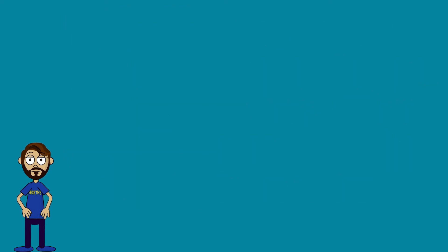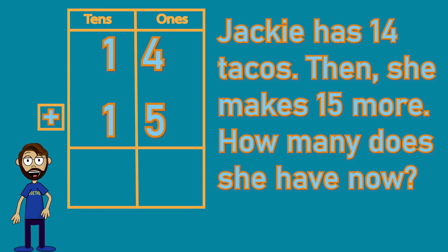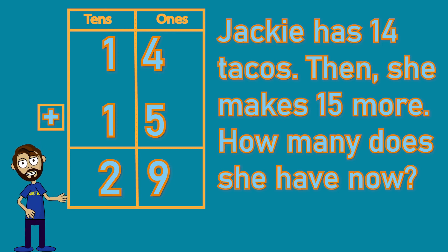Jackie has 14 tacos. Then she makes 15 more. How many does she have now? We hear that "more" word, which means we're going to add and use a plus. Let's start by adding the ones: four plus five makes nine. Then we need to add the tens: we have one ten in 14 and one ten in 15, so one ten plus one ten is two tens. Two tens and nine ones means Jackie ends up with 29 tacos. Great work.